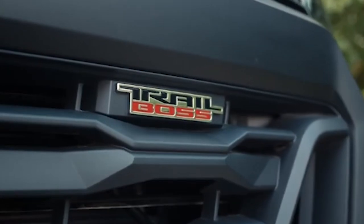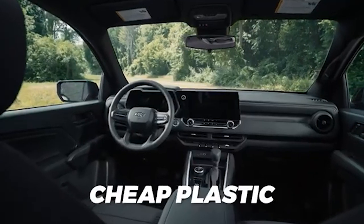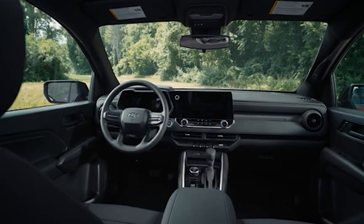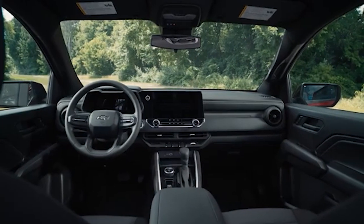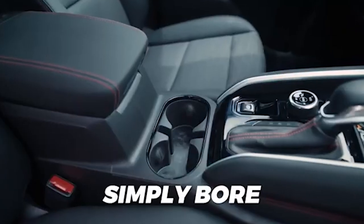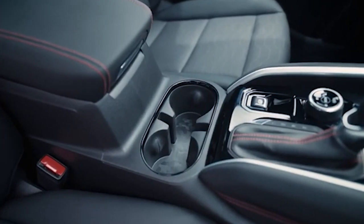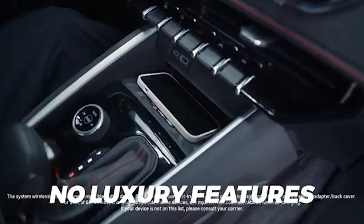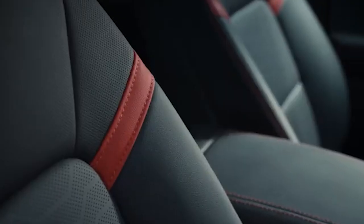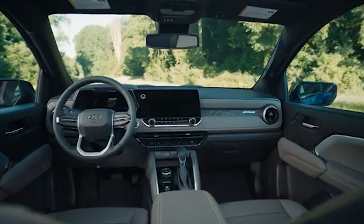One of the most glaring issues with the Chevy Colorado is the cheap feel of its interior, especially on the lower trims like the work truck model. In these versions, the interior is dominated by hard plastics and inexpensive materials, which can make the cabin feel less inviting and more utilitarian than many buyers would prefer. This cost-cutting approach might be intended to keep prices low, but it often ends up deterring potential buyers who expect a certain level of quality, even in basic trims.